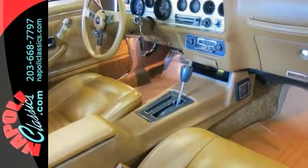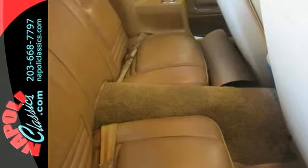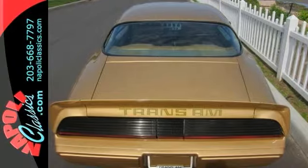The body was completely done over using original body panels, and the interior was updated 15 years ago. The new stainless steel brake lines and the exhaust were done 4 years ago.